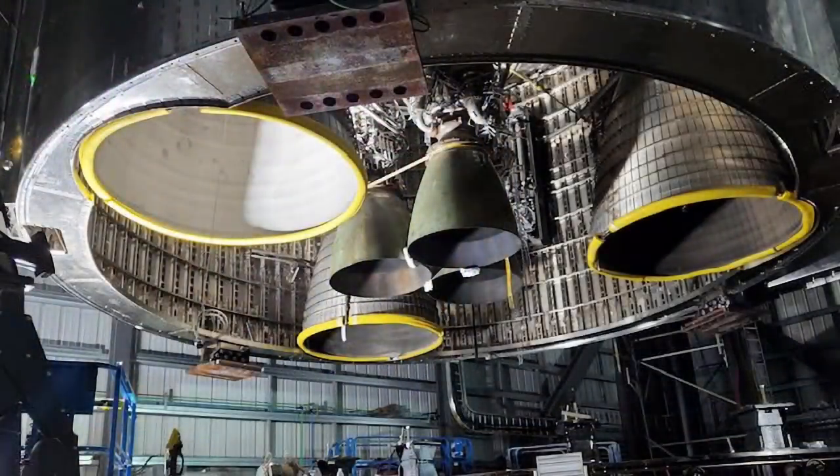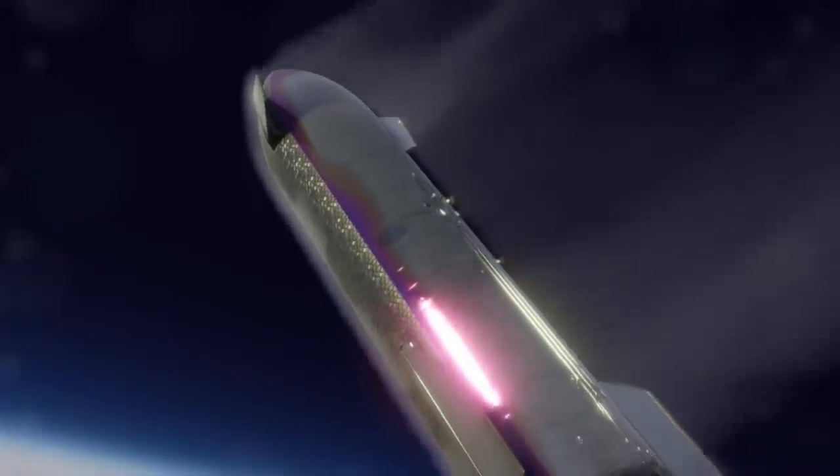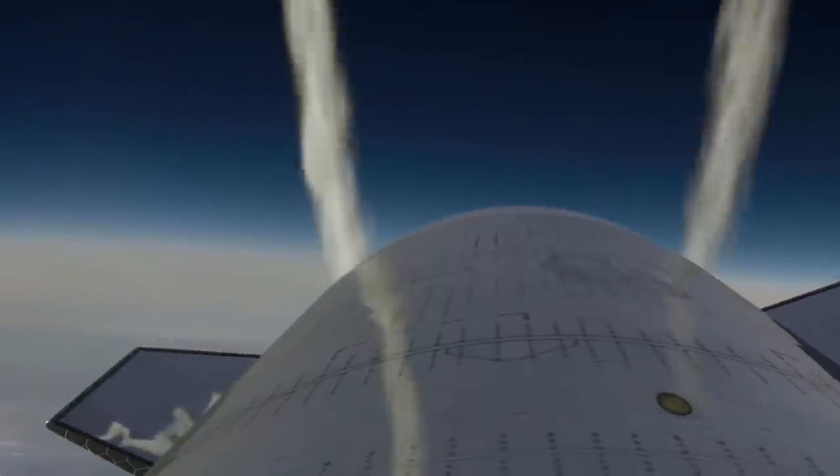Now Starship has three vacuum Raptors and three sea level Raptors. In most environments, this combination will be great. You can use the vacuum Raptors as the second stage fires to go into orbit, or on the moon and Mars, while using sea level Raptors for control, and on Titan.